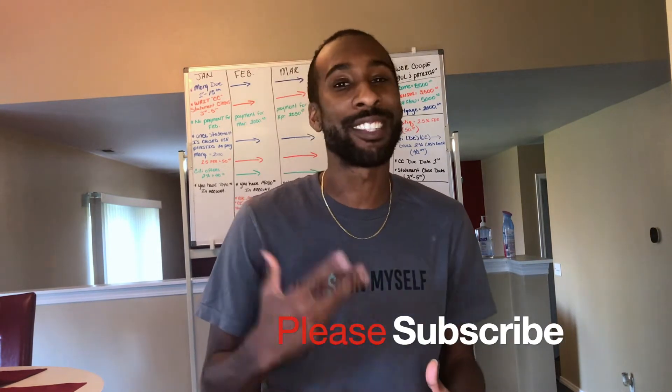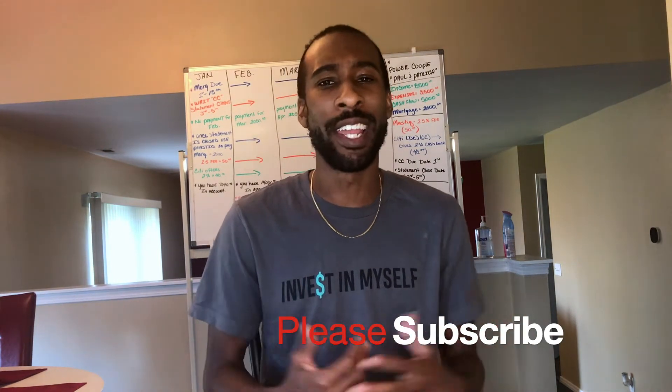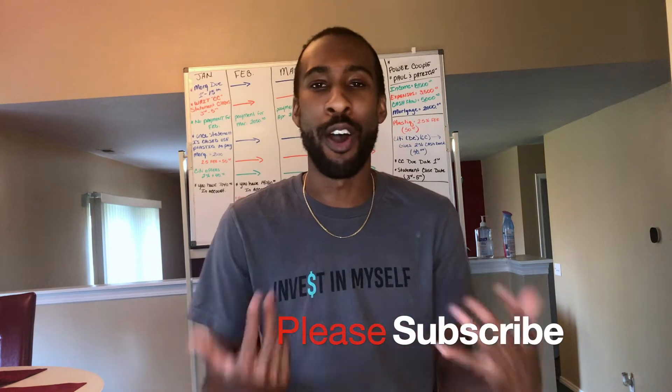This will be a two-part series — I want to thoroughly break down why you would use your credit card when paying your mortgage. Go ahead and smash the like button, it only takes a couple seconds. If you're new to the channel, hit that subscribe button and the notification bell for all updates every Friday.